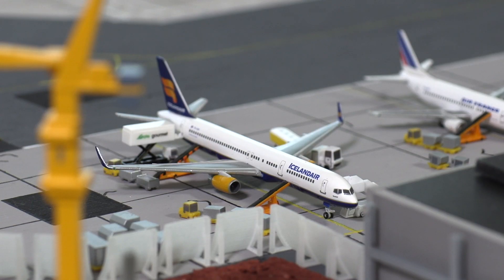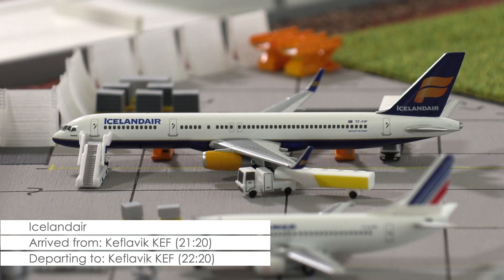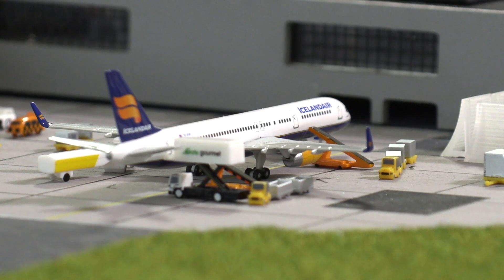Then this Boeing 757-200 of Icelandair, which only arrived 25 minutes ago, is currently being prepared for its return flight to Iceland. While the last luggage of the inbound flight is still being offloaded, the aircraft is being restocked with food and beverages for the passengers and the plane itself is being refueled.